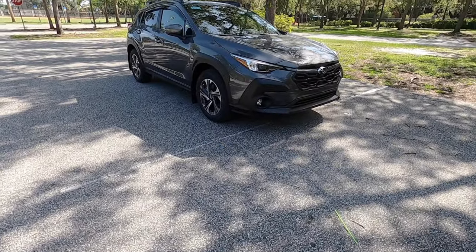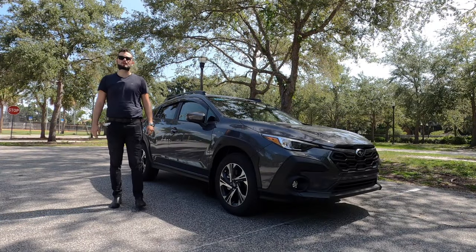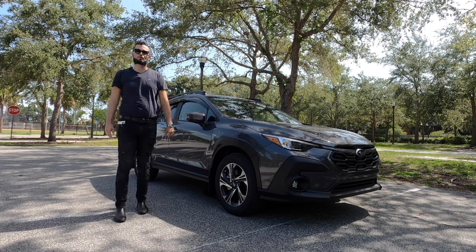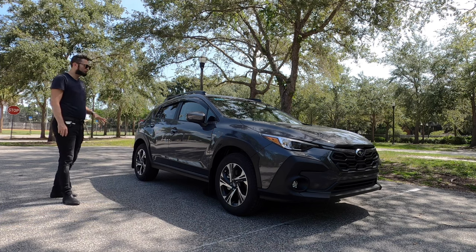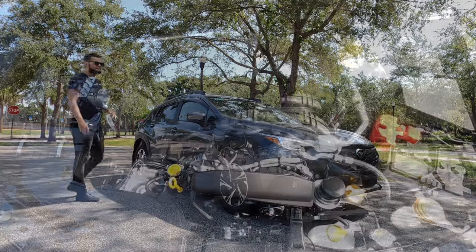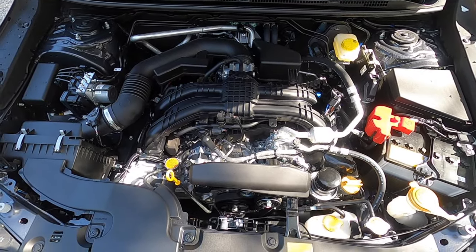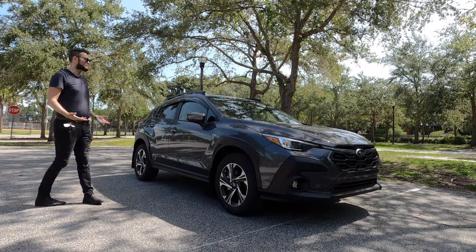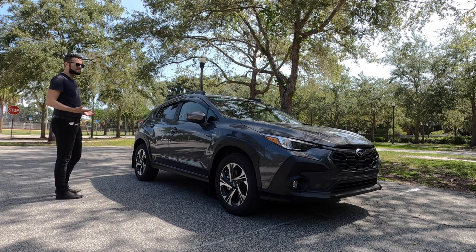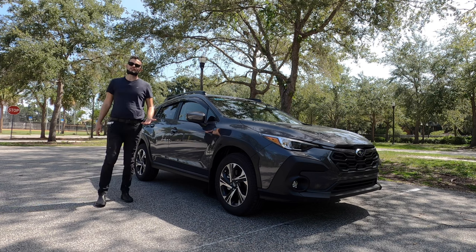The components underneath will add more curb weight to all of the trims. This is the standard 2.0-liter Subaru Boxer four-cylinder producing 152 horsepower and 145 pound-feet of torque. That's paired to a more performance-oriented Lineartronic CVT transmission because they tweaked it this year, achieving 27 mpg city and 34 mpg highway, with standard symmetrical all-wheel drive — best in class — offering independent suspension and upgraded chassis.